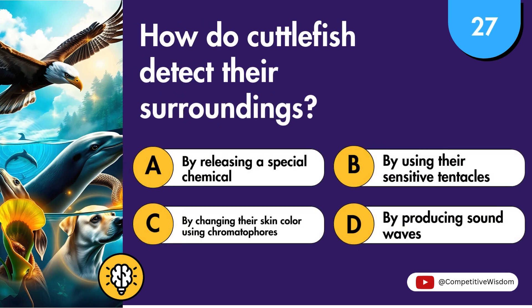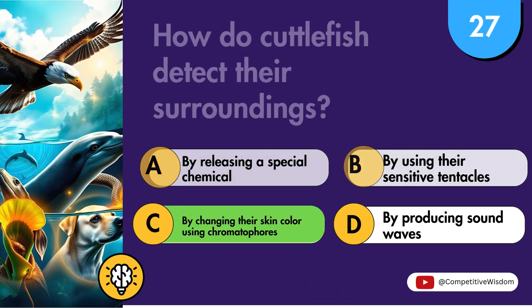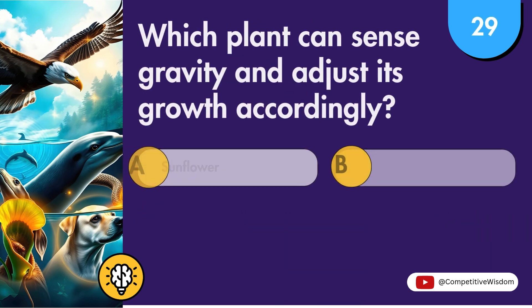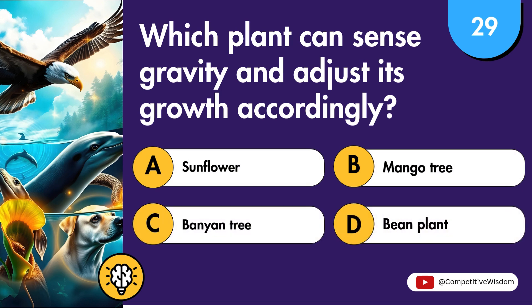How do cuttlefish detect their surroundings? How do jellyfish detect light and movement? Which plant can sense gravity and adjust its growth accordingly?